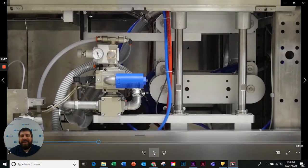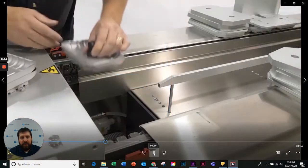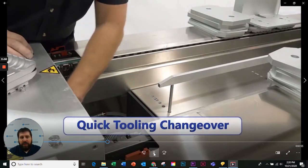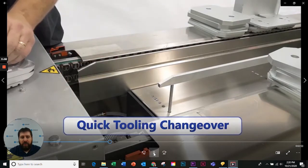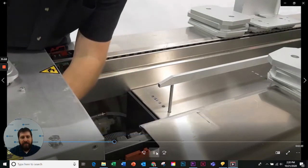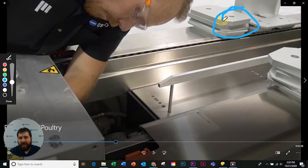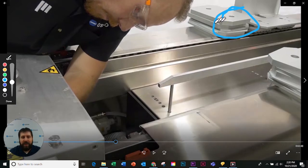The motors are electric, not pneumatic, with encoder feedback going into positions — it's a more efficient way of running the machine. Tool changes are simple. We literally use this little magnetic tool and can pull the dies out and change the depths very easily. You can see the spacers over here that allow you to change the depth of the package.